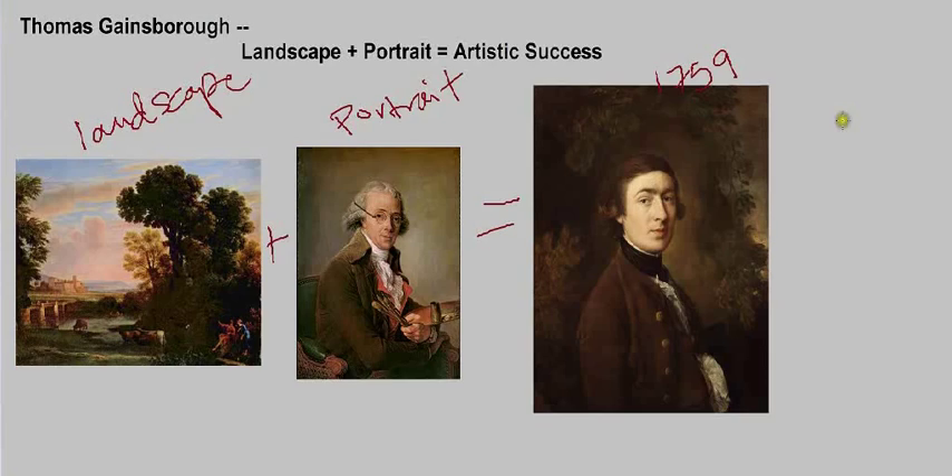You can get a preview of this when we look at this straightforward self-portrait of Gainsborough. We have Gainsborough in the center looking out at us, and there is not necessarily a distinct landscape, but a suggestion of some landscape behind him. There's foliage that acts as a frame around his head, and an interesting relationship between the sitter himself and the landscape details. We'll see how Gainsborough makes use of that relationship as we look at a couple of his most famous works.